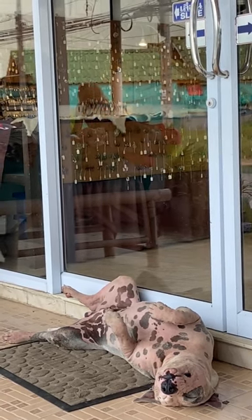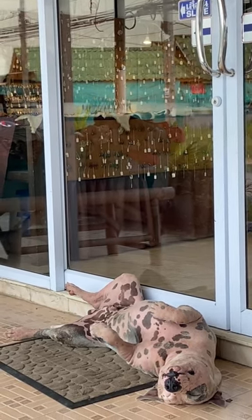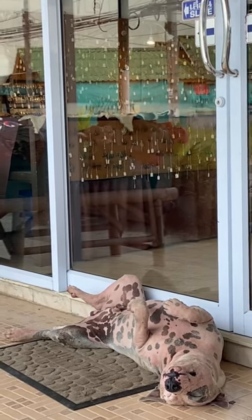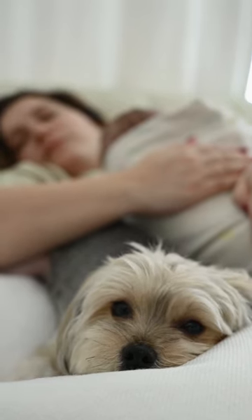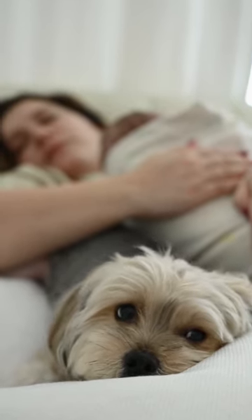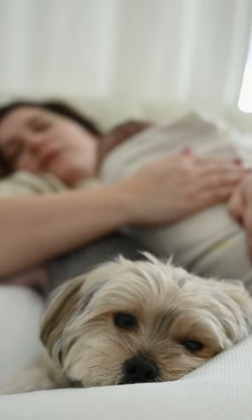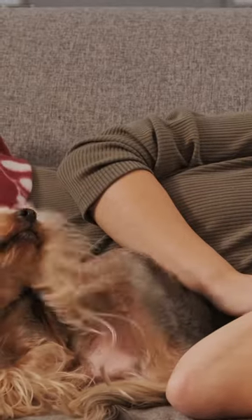What material should my dog bed be and how can I wash it? If you want a dog bed to take camping, into the garden, or on any adventures, then a more robust material is best. Waterproof or water-resistant beds can be helpful in preventing them from getting damp. Dog beds should be nicely padded and made from a comfortable material, and they should also be easily washable.